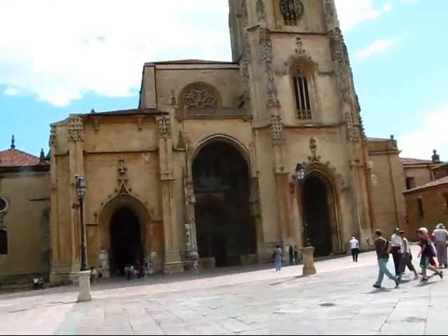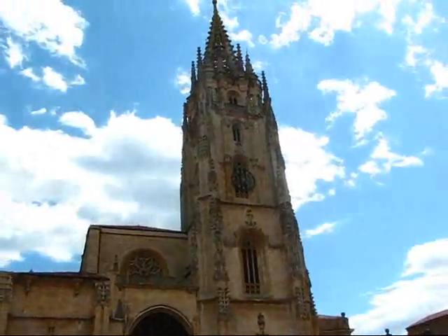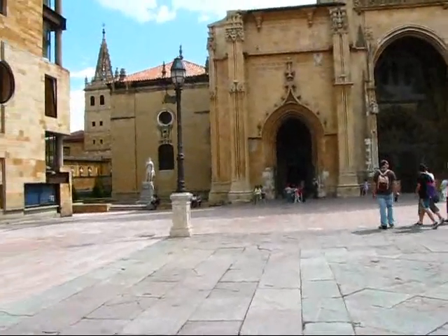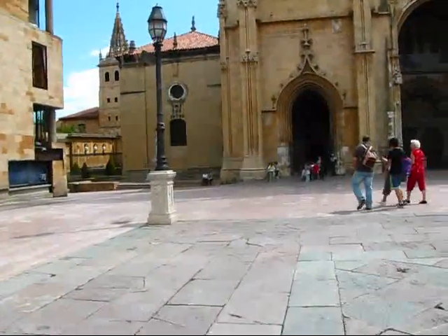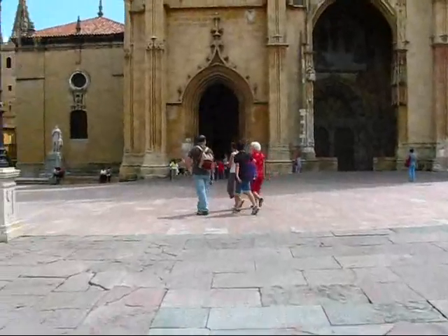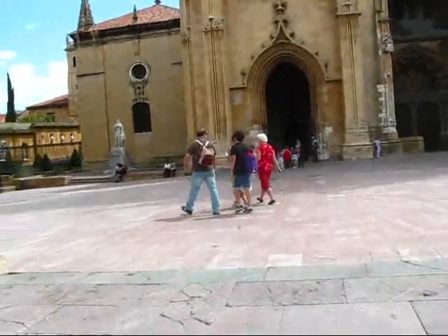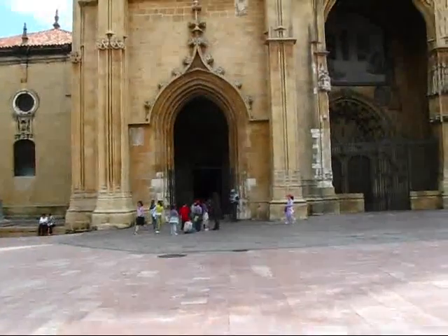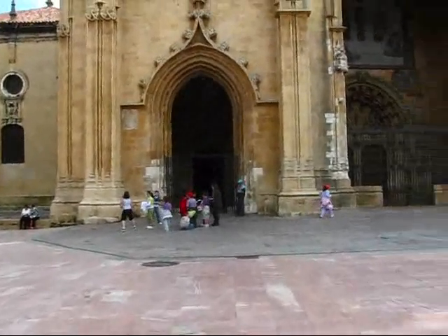So this is Flemish Gothic? That's right, this is late Gothic — it was more Flemish. Can we get inside? Yes. The first church I'm heading into since I'm here in Asturias, and right away it's the Cathedral of Oviedo, San Salvador.